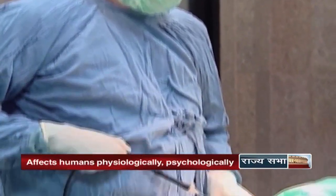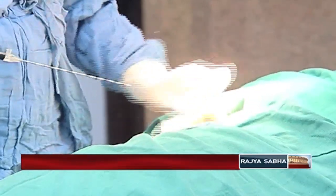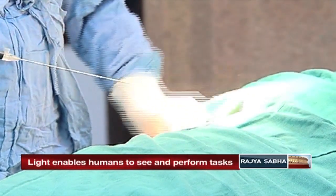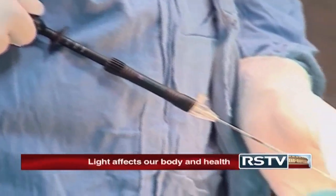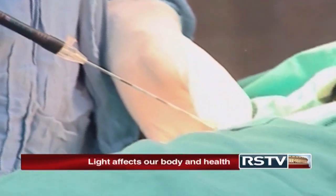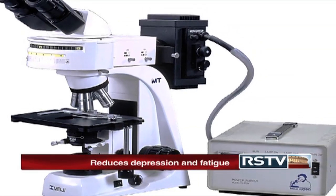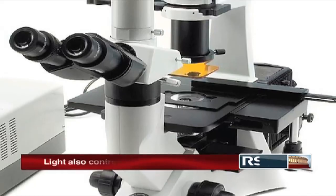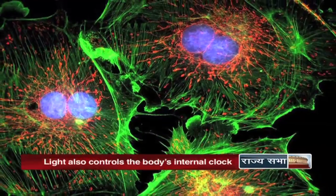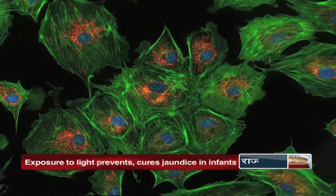Similarly, laparoscopy, which involves the use of laparoscopes consisting of a light source and a camera, has revolutionized the field of surgery and made keyhole surgery a reality. What is more, advanced light-based techniques called Super Resolution Fluorescence Microscopy available today help in the visualization and imaging of ultra-structures of individual cells to detect defects at micro level.